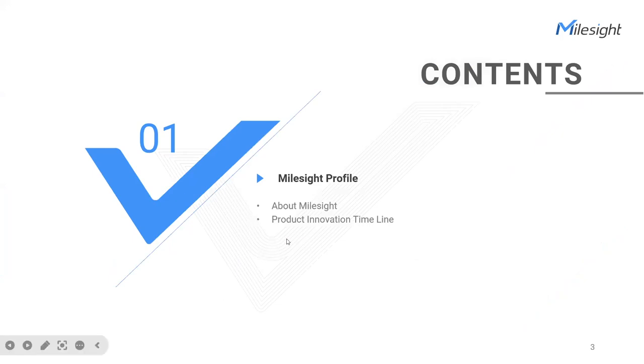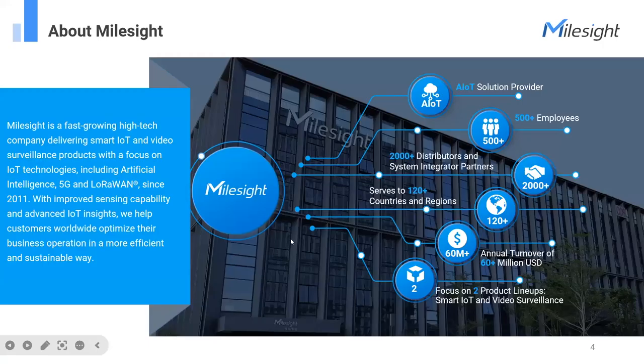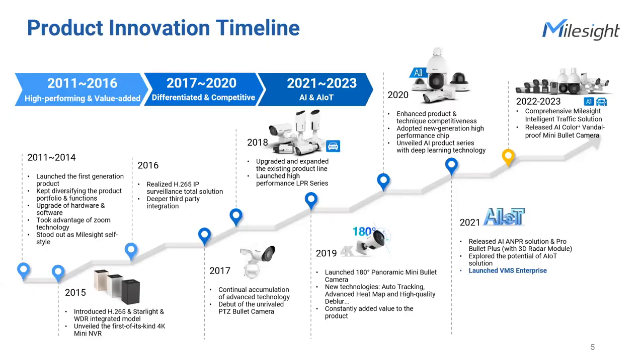Before we dive into more information, I'd like to touch on Mousside's profile. Founded in 2011, Mousside is a fast-growing technology company delivering a series of products like network cameras, VMS, and other software. We focus on IoT, 5G, sensing, and AI technologies. With improved sensing capabilities and advanced IoT insights, we help customers worldwide optimize their business operations in a more efficient and sustainable way.